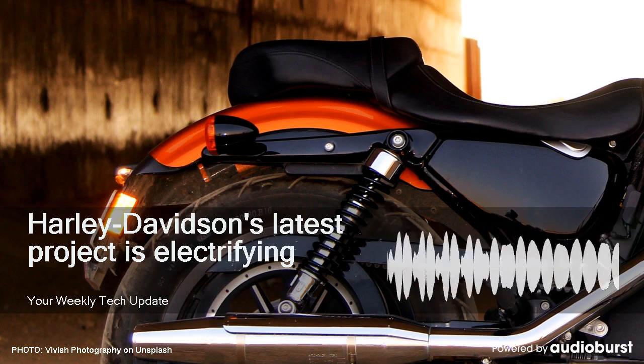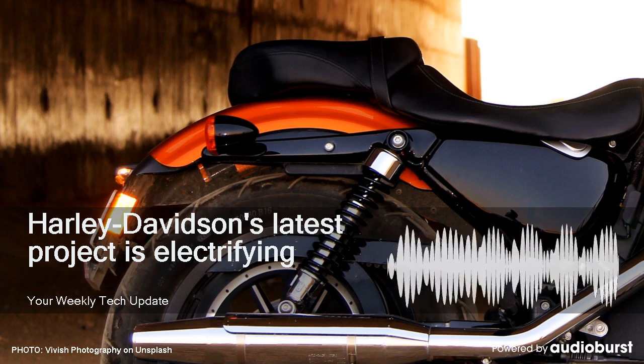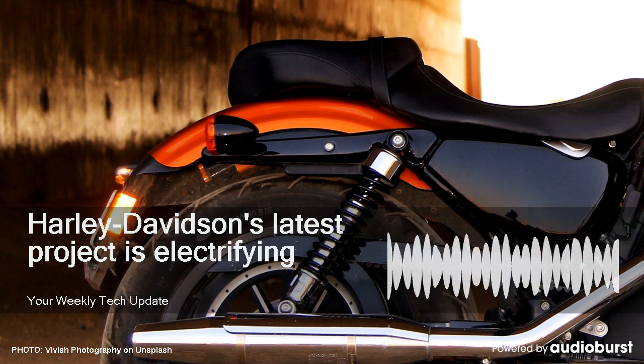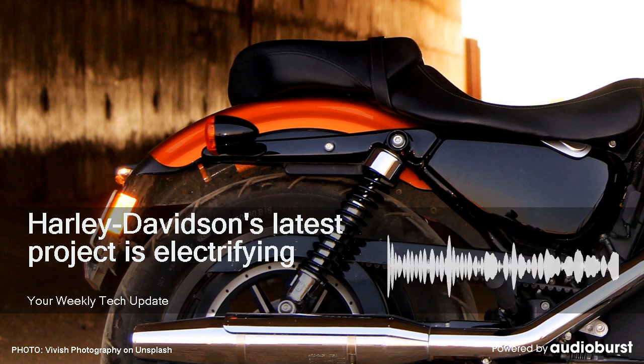It makes a sound that increases in pitch with speed. Sound characteristics are pretty important with the Harley, and I hope the new Livewire sound is distinctive and you recognize it instantly as a Harley bike. The battery will be a multi-cell lithium-ion unit protected by a finned aluminum housing, and any Harley dealer that sells the Livewire will have a DC fast charging station on the premises.